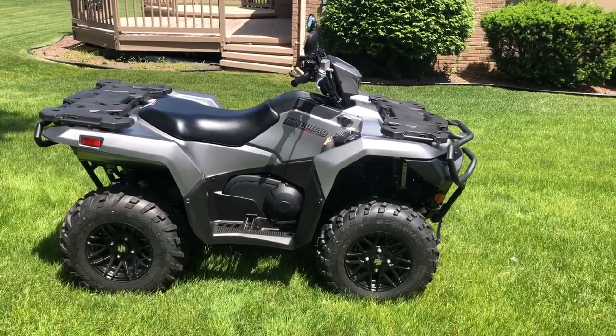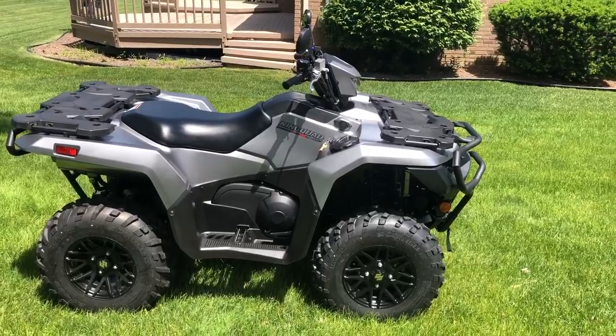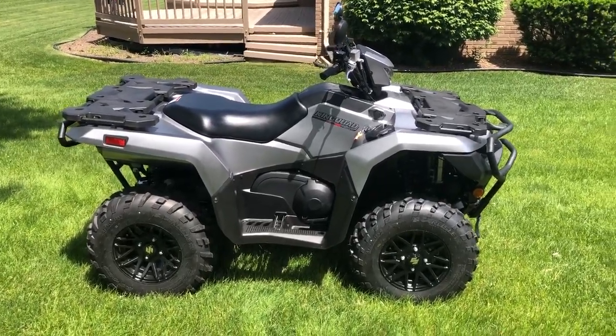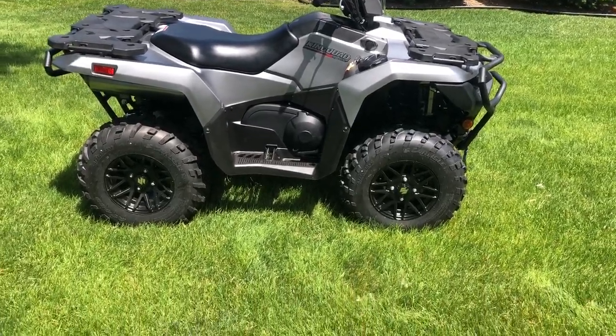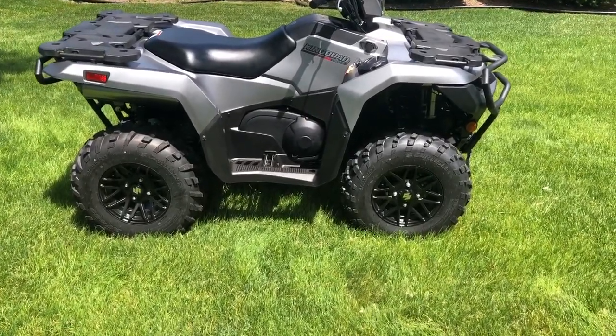This Suzuki, the 2022 750 AXI, does come with a 12-month warranty, which is really nice compared to machines we've bought in the past that only get six months. Overall length is just over 84 inches. The wheelbase — basically from the center of one wheel to the center of the other — is just over 50 inches.